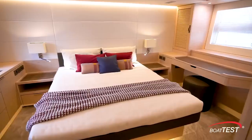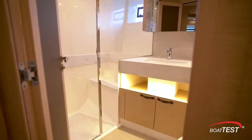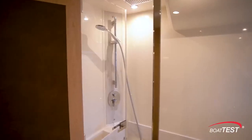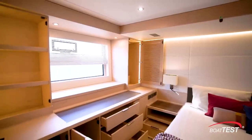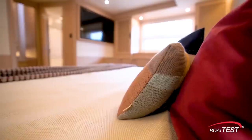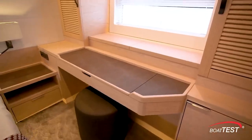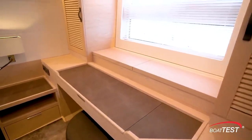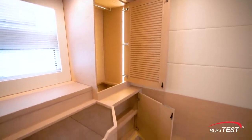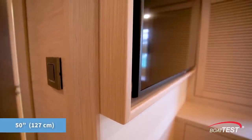The master suite is located aft and is full beam. Directly adjacent to the entrance is the en suite with Corian counters, electric flush toilet, and rainfall shower. Storage is in the nightstands to both sides; lift the foot of the berth to expose more storage underneath, and there's still more storage to the starboard side. To port is a desk/vanity along with storage to both sides, including hanging storage for long dresses cleverly hidden behind the lower cabinetry. A 50-inch TV is mounted to the forward bulkhead.